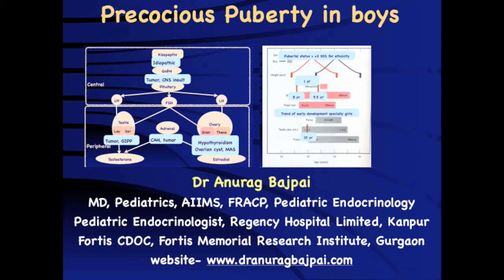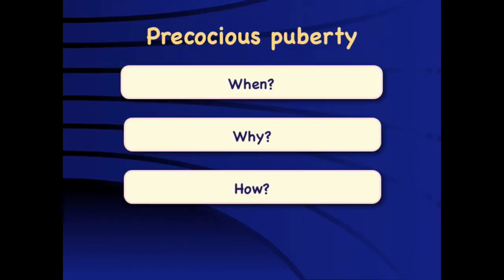Precocious puberty in boys is uncommon compared to girls, but it has significant implications. Peripheral precocious puberty is much more common in boys compared to girls, and the likelihood of an organic pathology in a boy with simple precocious puberty is much higher. Although precocious puberty is less common in boys, it may be the only marker of a sinister disease.